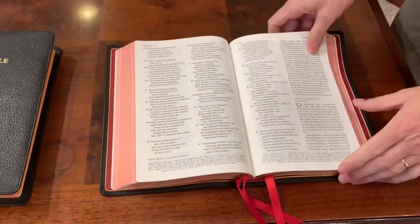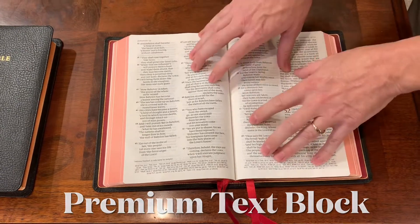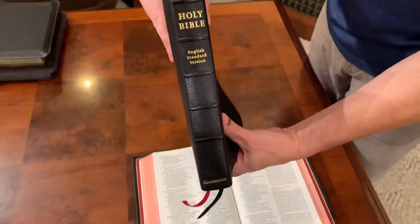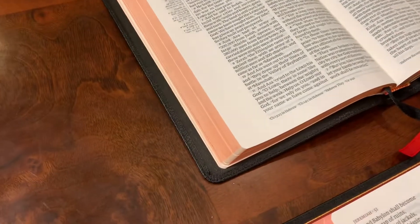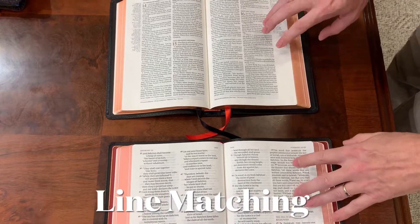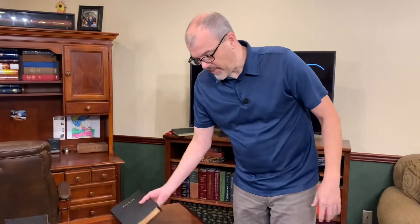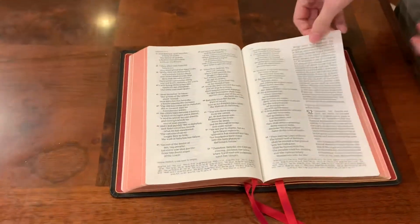Another key feature of a premium Bible is going to be your text block. Royal Youngblood and French Indo-opaque paper is probably going to be the standard, but there are also a few other options. This is another Youngblood text from Cambridge — the Topaz. This 28 GSM paper is absolutely beautiful. It's line matched and the ghosting is very minimal. Line matching is critically important because when you have that thinner 28 GSM paper to keep your text block thin, you're going to have to line match in order to minimize that ghosting or show-through on the page.